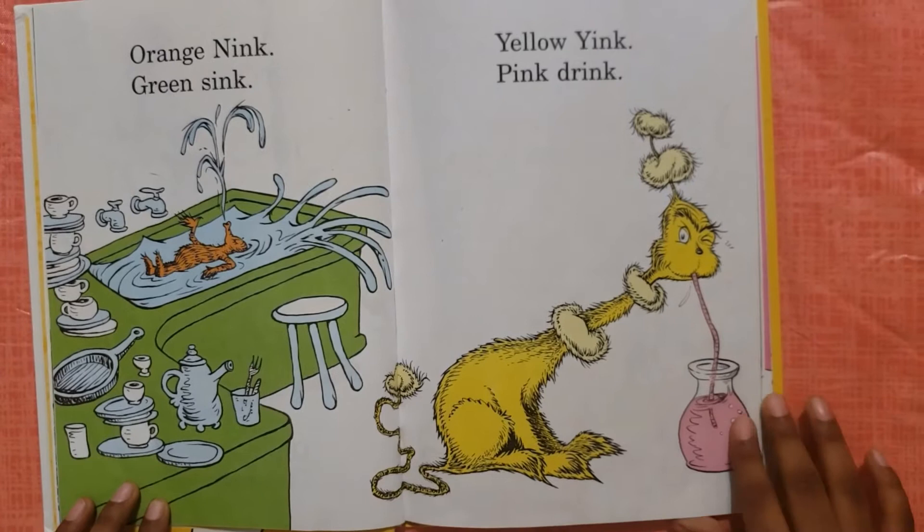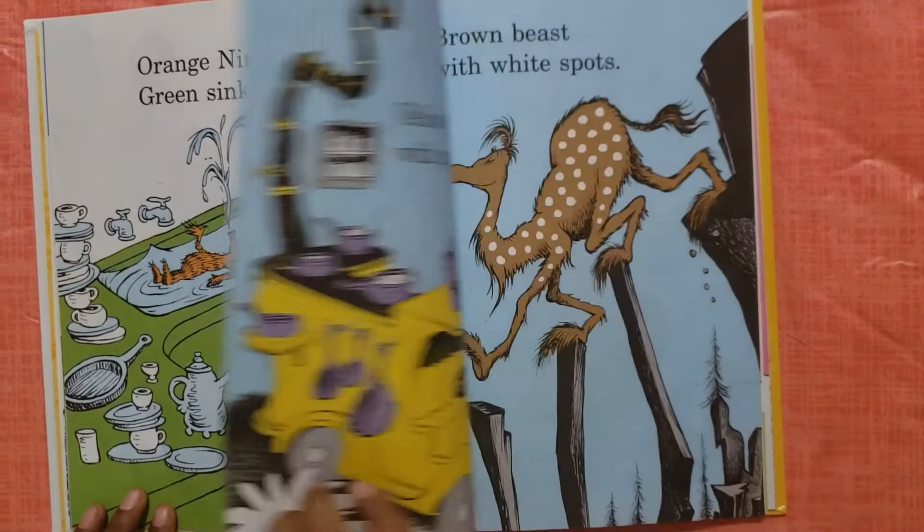Orange ink, green sink, yellow ink, pink drink.